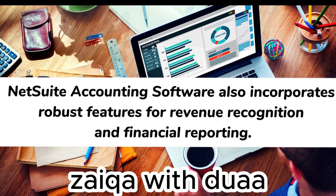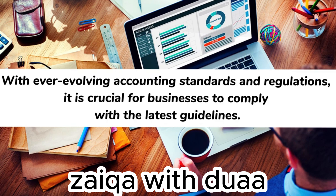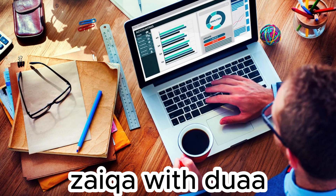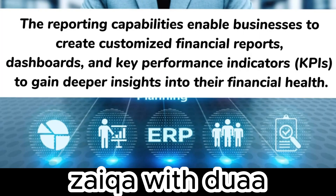NetSuite accounting software also incorporates robust features for revenue recognition and financial reporting. With ever-evolving accounting standards and regulations, it is crucial for businesses to comply with the latest guidelines. NetSuite's revenue management module automates revenue calculations, ensures accurate revenue recognition, and generates compliant financial statements. The reporting capabilities enable businesses to create customized financial reports, dashboards, and key performance indicators (KPIs) to gain deeper insights into their financial health.